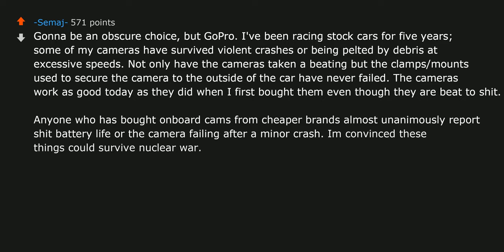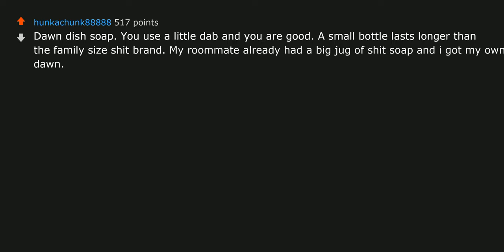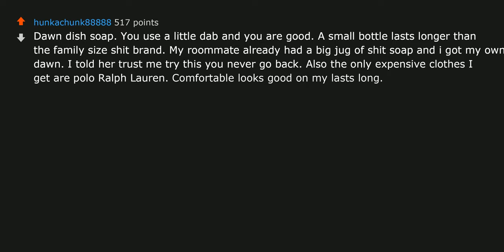Dawn dish soap — you use a little dab and you are good. A small bottle lasts longer than the family-size cheap brand. My roommate had a big jug of cheap soap and I got my own Dawn — I told her, 'Trust me, try this, you never go back.' Also the only expensive clothes I get are Polo Ralph Lauren: comfortable, looks good, lasts long. Worth it to me.